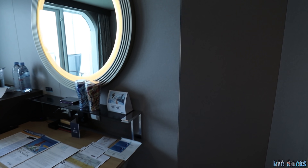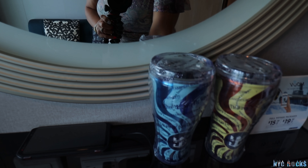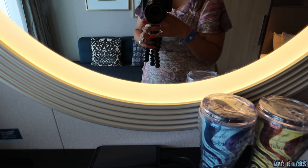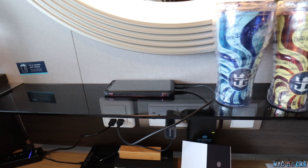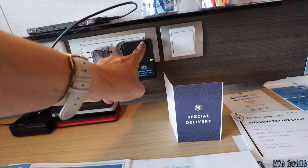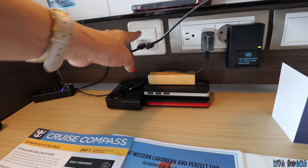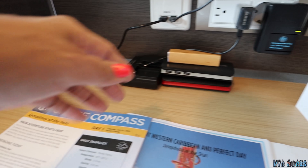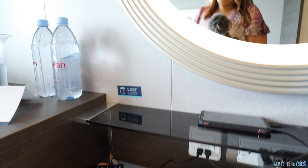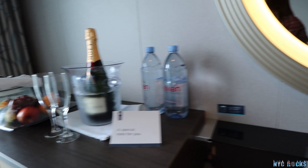Over here you have a mirror, and you can turn the light on and off just like that. Then we have outlets here — we have a regular standard outlet, an international one, more outlets, and two USBs. We bring a few of our own adapters to charge our stuff. And there's a nice little chair over here to sit down.